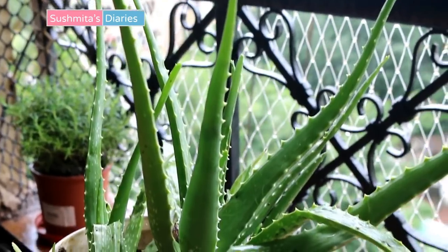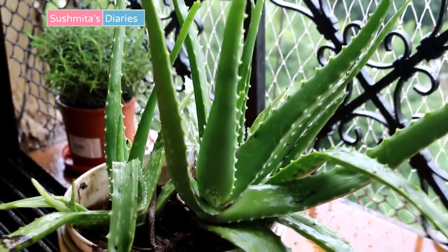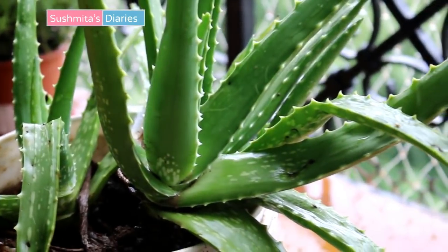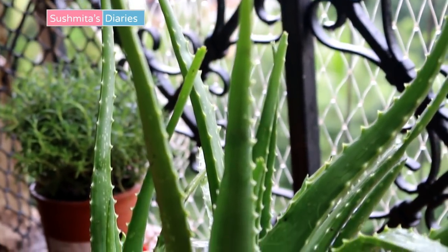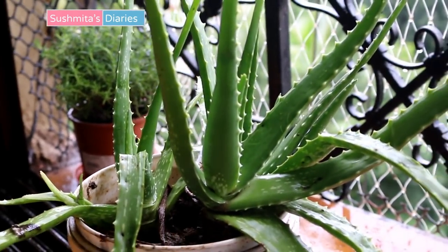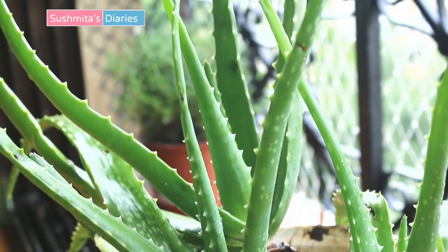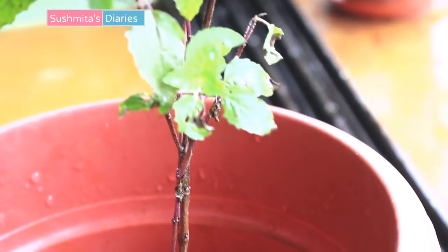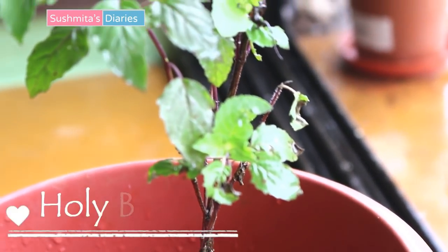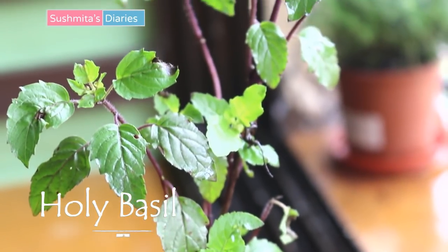The other plant I have grown is most commonly found in Indian households — it is aloe vera. Aloe vera is versatile in nature and is equally beneficial for skin, hair, and overall health. I use fresh aloe vera gel as my organic hair conditioner, and fresh aloe vera gel is also excellent for getting softer, shinier skin.